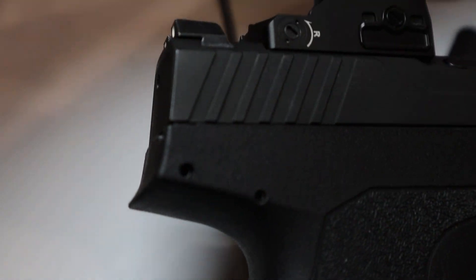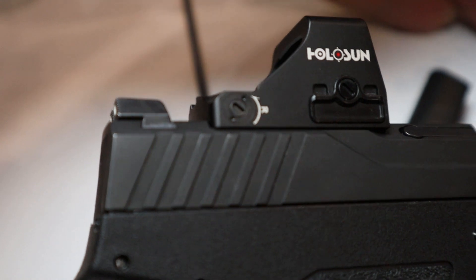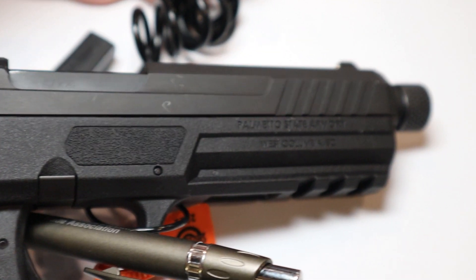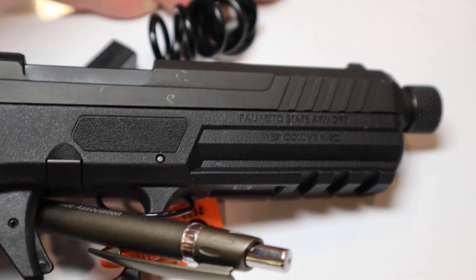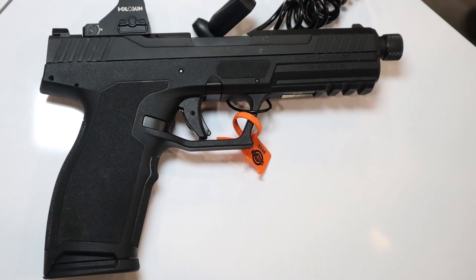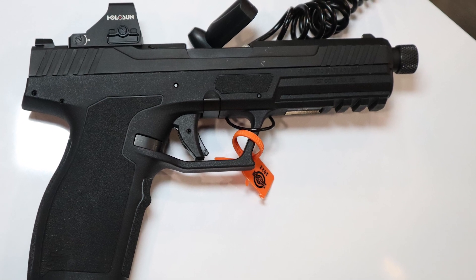Number 10 is the PSA Rock, which is basically a Dagger in 5.7 and it has 23-round magazines. The biggest thing about this one is the price — the standard model comes in at $499, while the threaded barrel optic-cut version is coming in at just $549.